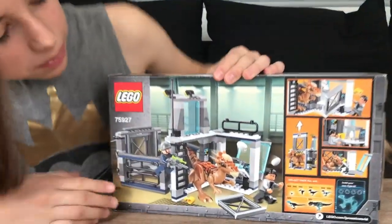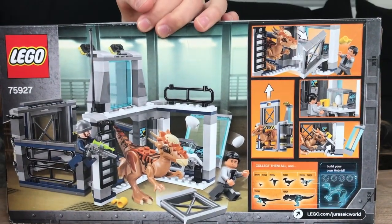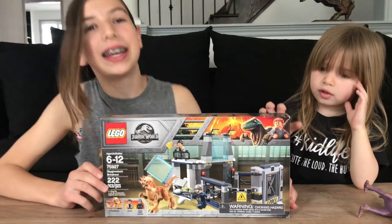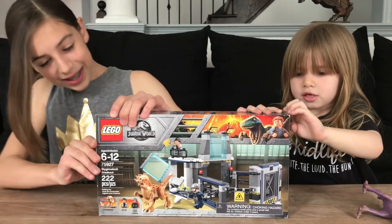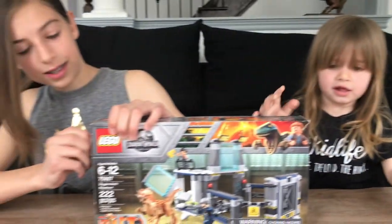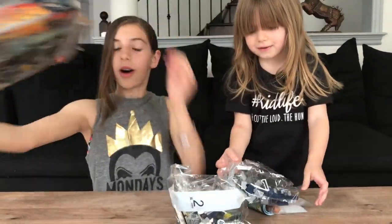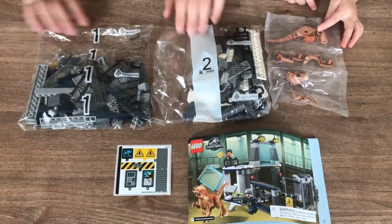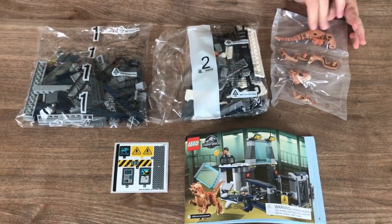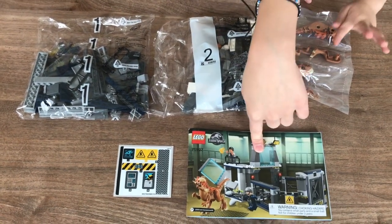So let's look at the back now. Now we can open up the box and see what's inside. Yay! You ready, Lauren? So in this set you will find 2 brick packages, 1 Stygimoloch, a pack of stickers, and your instruction manual. So let's get building!